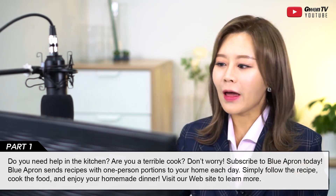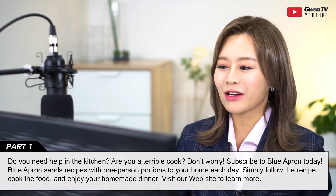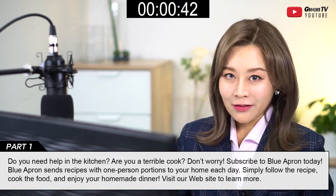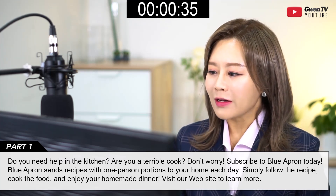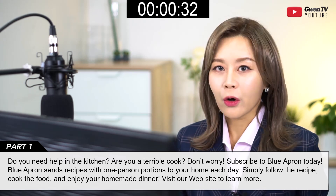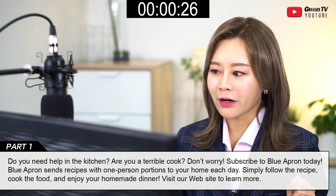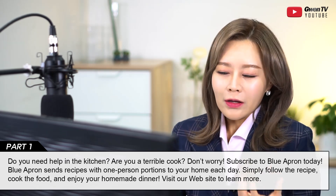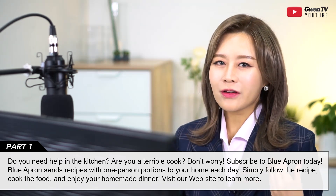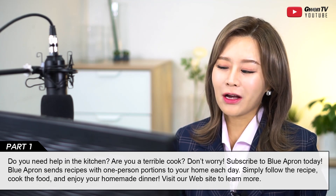Let me read it again with controlled intonation so it sounds more natural: 'Do you need help in the kitchen? Are you a terrible cook? Don't worry — subscribe to Blue Apron today. Blue Apron sends recipes with one-person portions to your home each day. Simply follow the recipe, cook the food, and enjoy your homemade dinner. Visit our website to learn more.' Notice how I said 'Don't worry' naturally, as if talking to a friend.